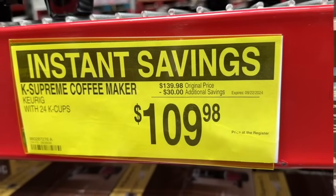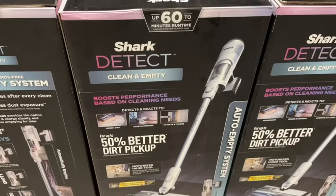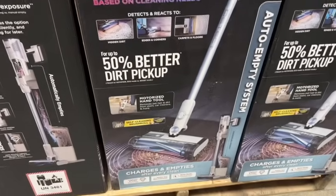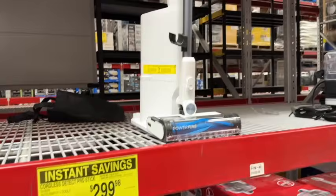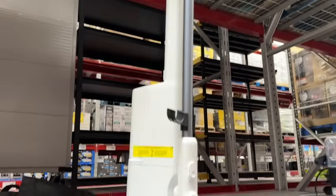They have a new cordless Detect Pro-Stick vacuum. This has the auto empty system — charges and empties after every clean. $379.98, save $80 — $299.98.